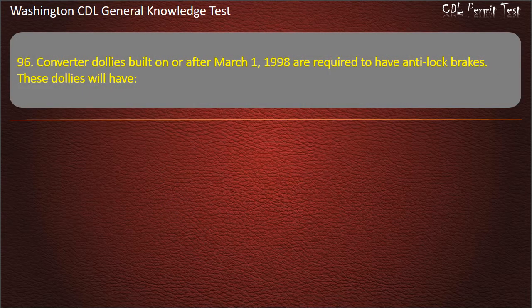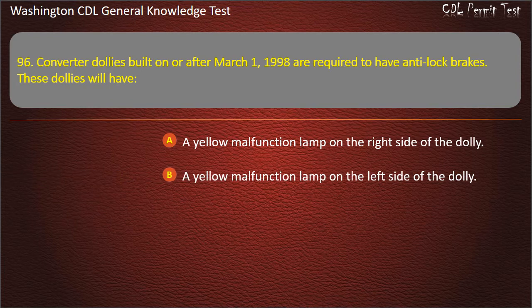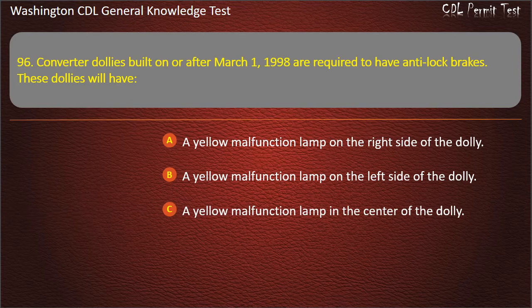Question 96. Converter dollies built on or after March 1, 1998 are required to have anti-lock brakes. These dollies will have: A yellow malfunction lamp on the left side of the dolly.